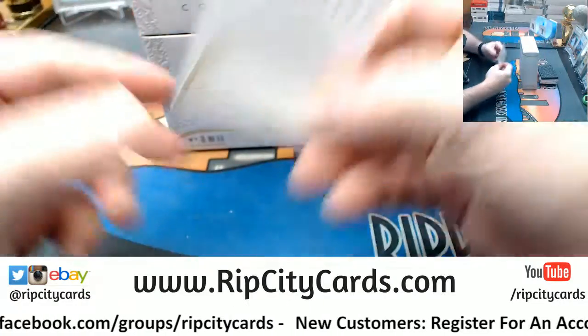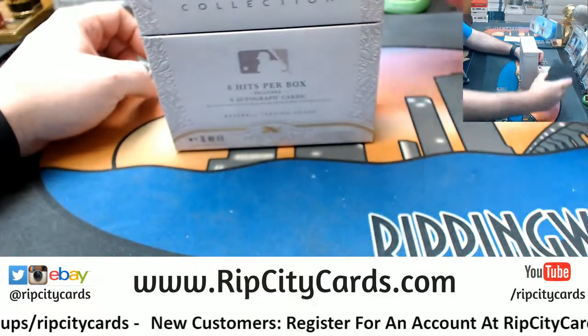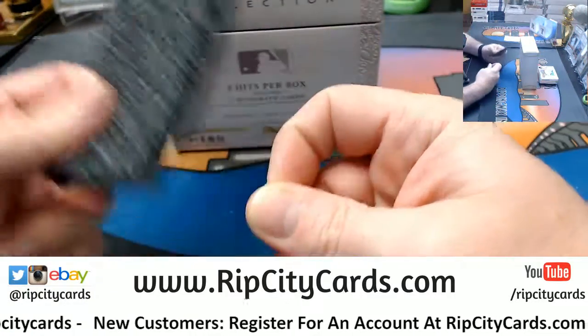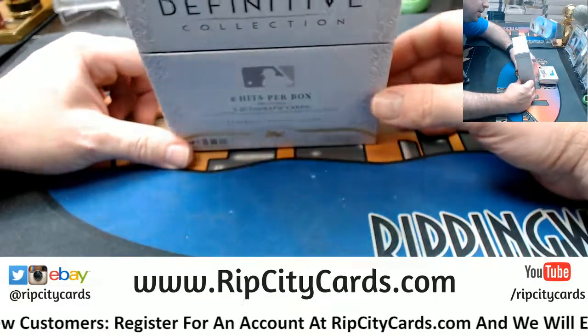Anybody know who has redemptions in this? All right, we'll start off with the obvious thing, then with the next obvious thing. All right, next.